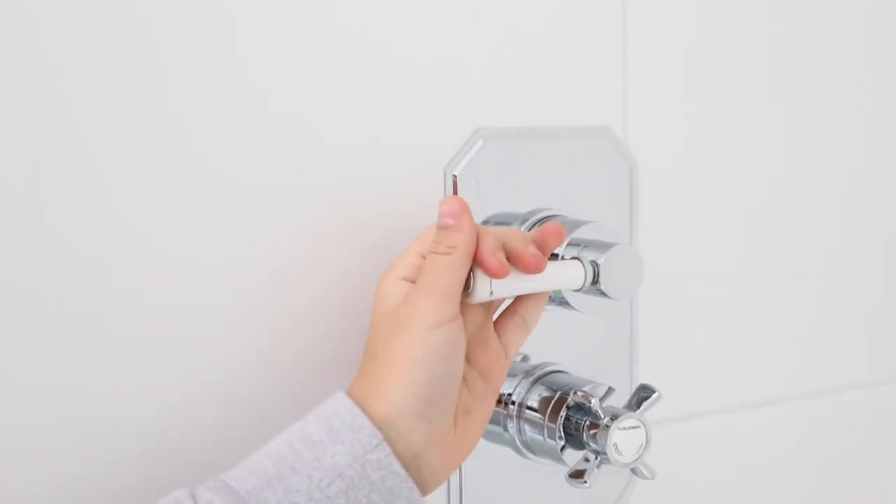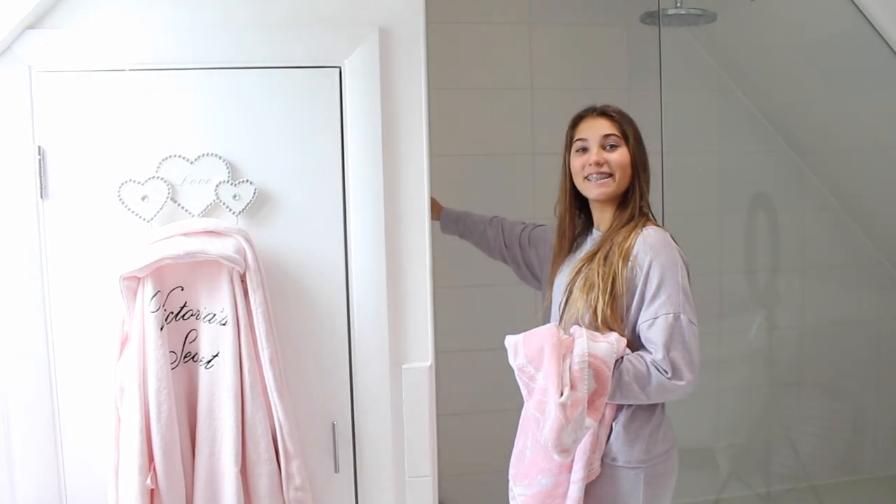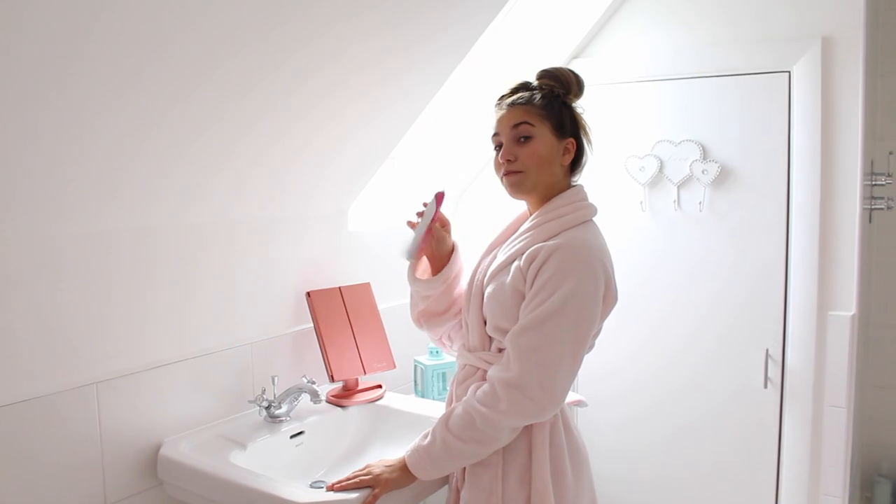I'm going to be showing you my whole back to school morning routine — doing my hair, because first day back I want to make a good impression — makeup, breakfast, and packing my bag. Let's get started. Firstly I need to get in the shower, but I don't need to wash my hair because I did that last night. Time to brush my teeth.